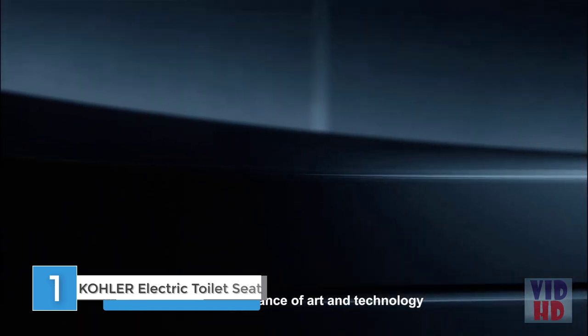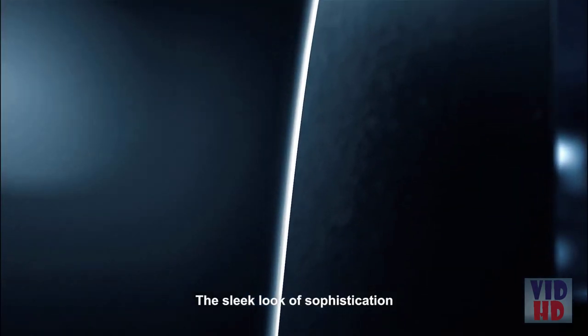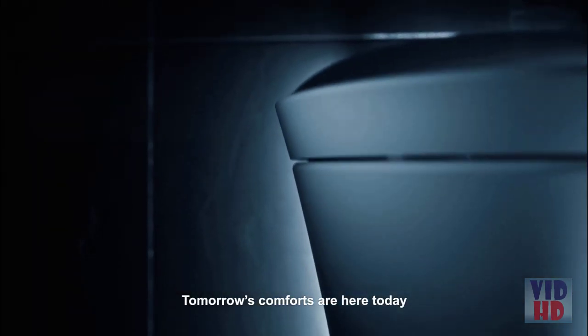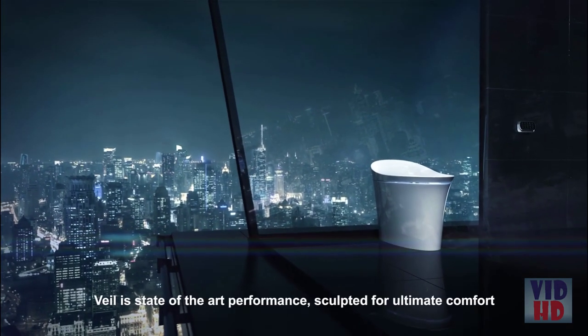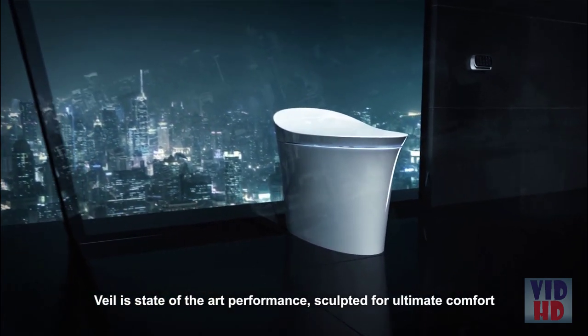The perfect balance of art and technology. The sleek look of sophistication. Tomorrow's comforts are here today. With refined curves and a stunning form, Veil is state-of-the-art performance sculpted for the ultimate comfort.